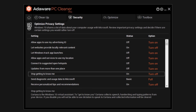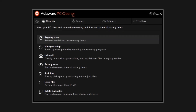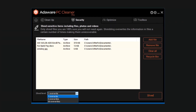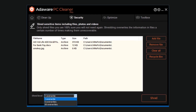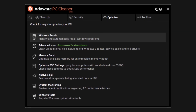The other area Adaware focuses on is disk cleanup. Your hard drive accumulates temporary files, leftover program data, and other clutter over time, which can eat into valuable storage space and potentially slow down your PC. Adaware PCCleaner helps you identify and remove these unnecessary files, freeing up disk space and potentially giving your system a performance boost. Overall, Adaware PCCleaner can be a useful tool for keeping your PC running smoothly and efficiently. By cleaning up the registry and removing junk files, you may experience faster boot times, improved application performance, and more free space on your hard drive.